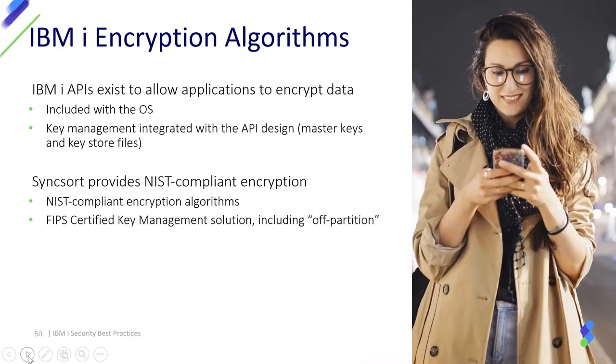The encryption algorithms are available on IBM i through API interfaces. Syncsort also provides a product where NIST compliance testing of the encryption algorithms has been done, so with the Syncsort product you have compliant algorithms plus FIPS-certified key management solutions to protect your encryption infrastructure and add that layer of protection to your data.